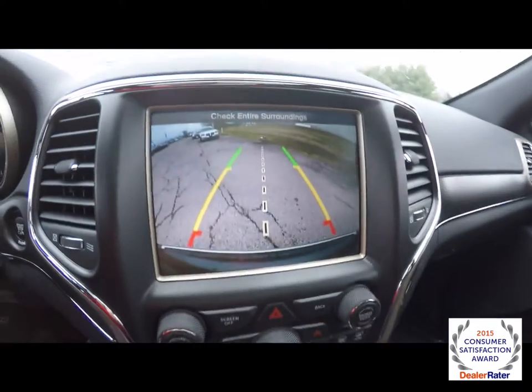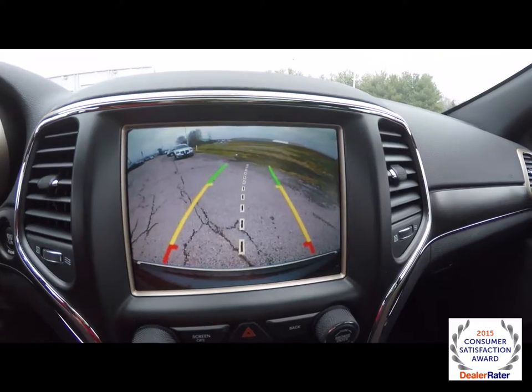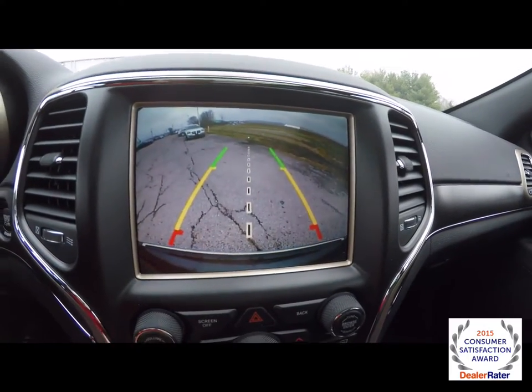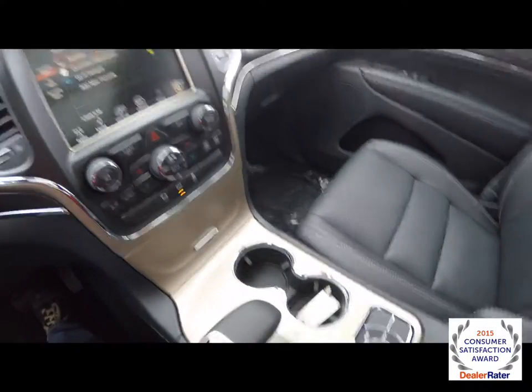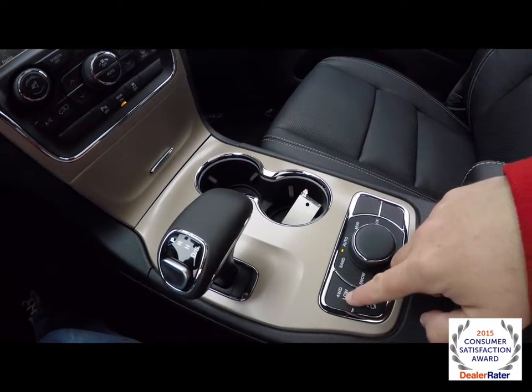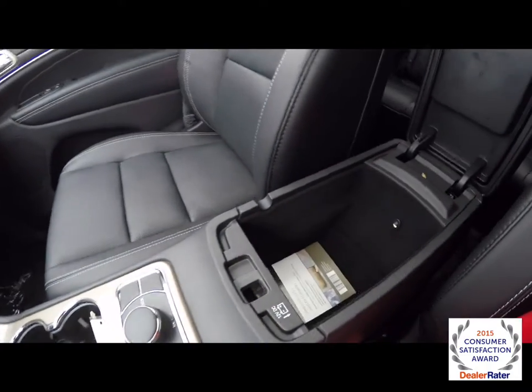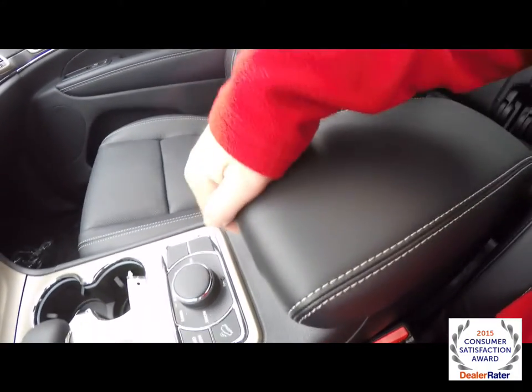Put it in reverse and you have a reverse camera with adaptive guidance lines that turn with the steering wheel. We've also got illuminated cup holders, your SelectTerrain controller with hill descent control and four-wheel drive low mode. This vehicle is also equipped with dual-level storage in the center console.